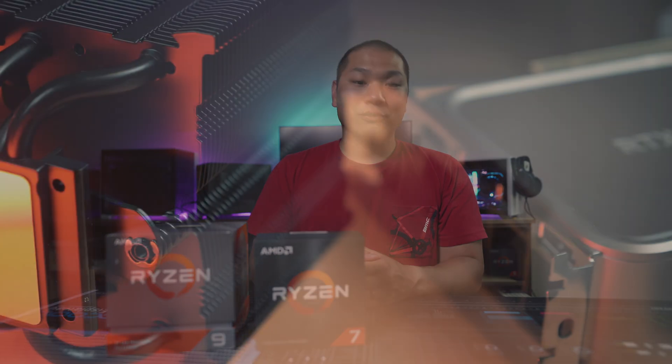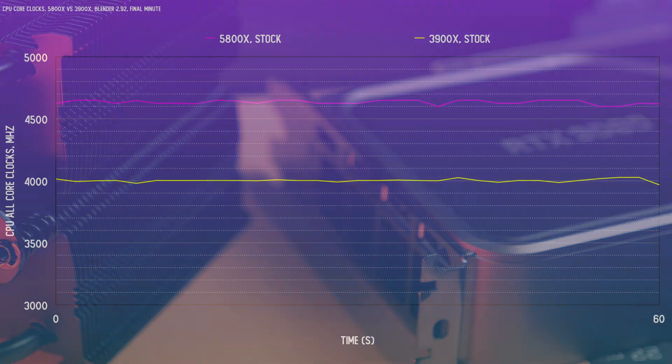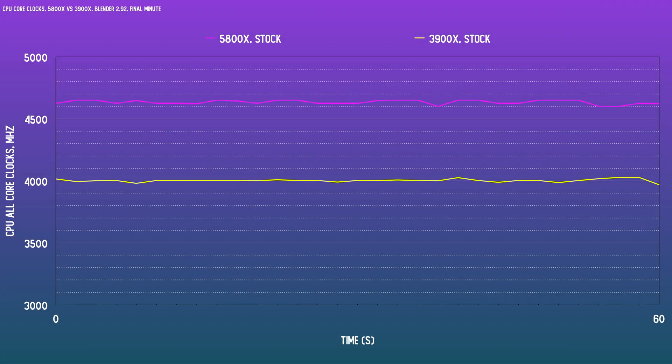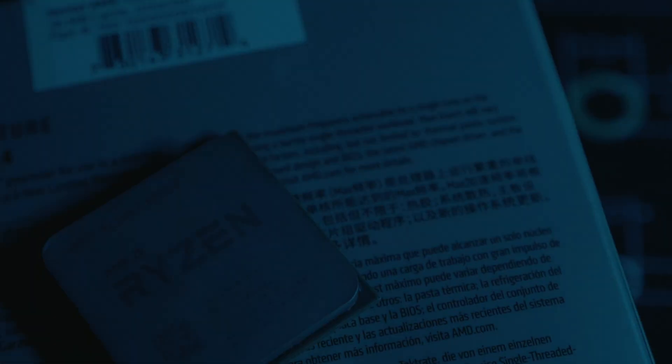Power consumption for gaming at 1080p is pretty similar, and with a stock RTX 3080 Founders Edition, the power draw at the wall is around 400 watts. Thermals for these two CPUs with identical cooling are different — despite being the difficult chip to cool for Zen 2, the 3900X comes in at a noticeably cooler temp for an all-core workload like Blender. A lot of this has to do with how densely packed the 5800X is, and cold plate quality is very important to allow heat to be transferred away from the IHS.